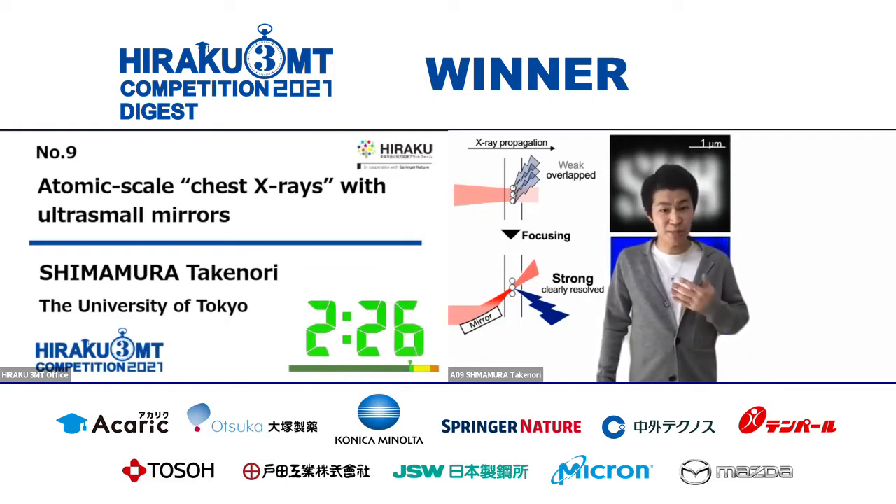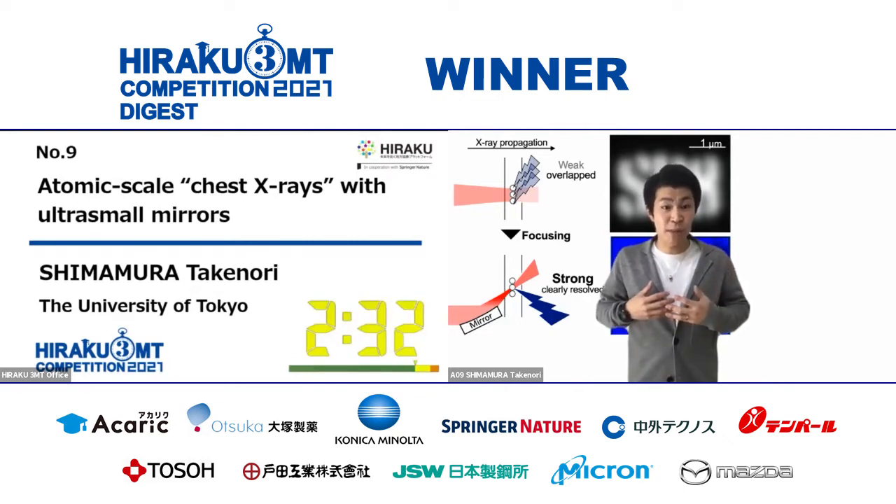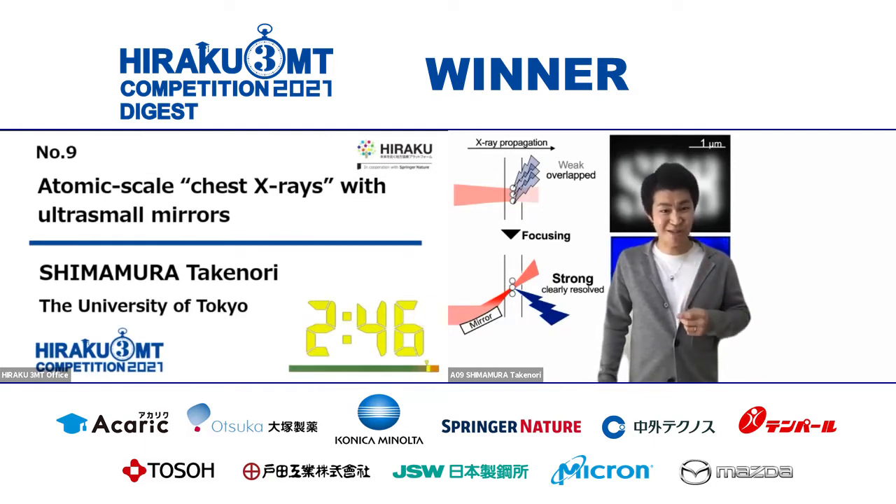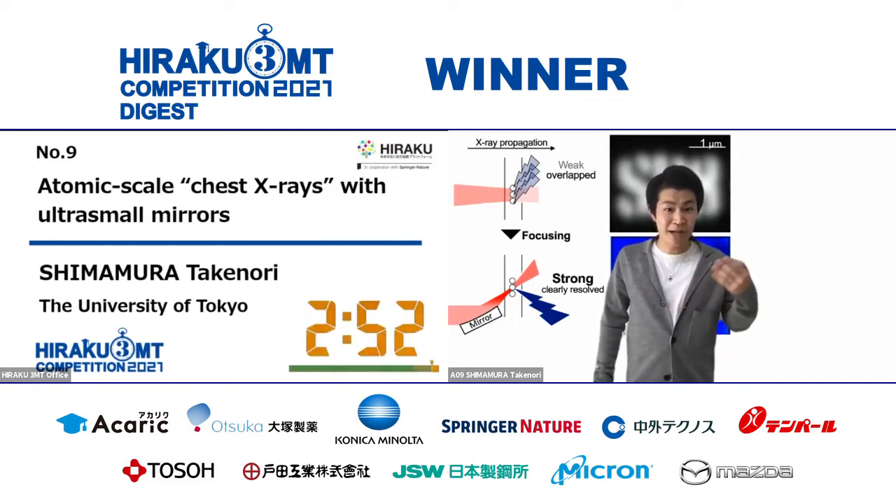Performing chest X-rays with this probe captured hundreds of atoms inside animal cells. I now aim to further apply my mirror to more penetrated X-rays to see individual atoms' behavior inside specimens. So, the next time you visit a hospital because of a bad cough, remember my atomic-scale chest X-rays. It captures drug particles as they start to behave unexpectedly. With my small mirror, let's see a world that nobody has seen before. Thank you.